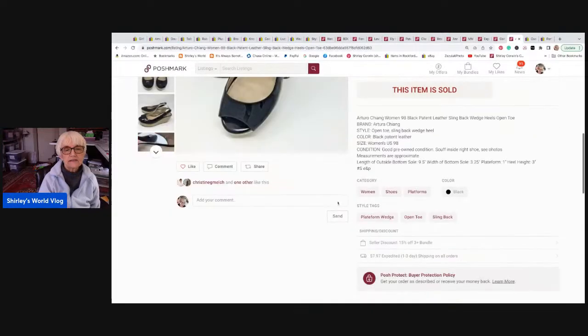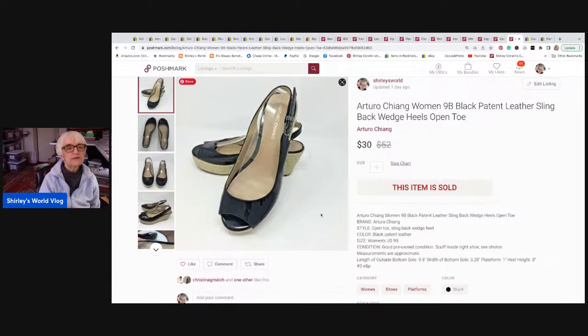The last items are really cute wedge slingback shoes by Arturo Chiang, size 9B. They were patent leather with a little bow on the front, in excellent condition. I sold a pair of Arturo Chiang shoes last week too — those were the only two I had, so that brand is gone. These sold for thirty dollars and I received twenty-four dollars.